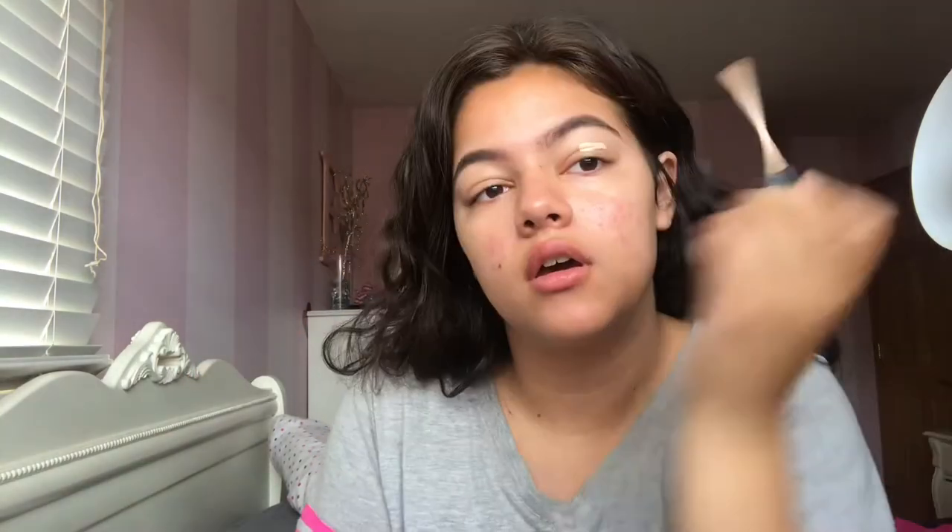Now I'm going to work on the eyes. For the eyes, I like to use a concealer for primer — this is the Maybelline Fit Me Concealer — and I just blend that out with my finger. Once the eyes are prepped, I'm going to use the Kat Von D Loose Powder with a fluffy brush, because setting the eyes with powder prevents creasing.